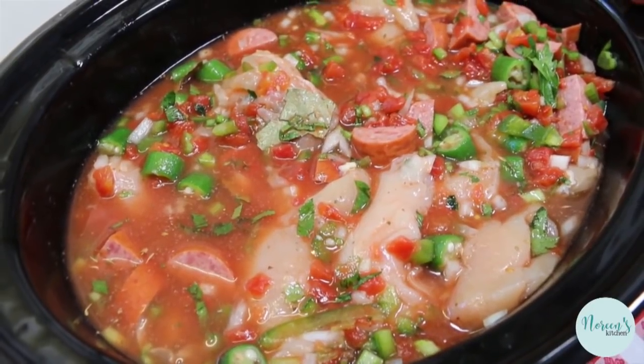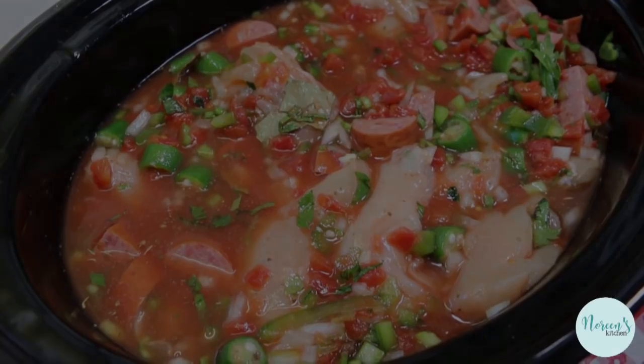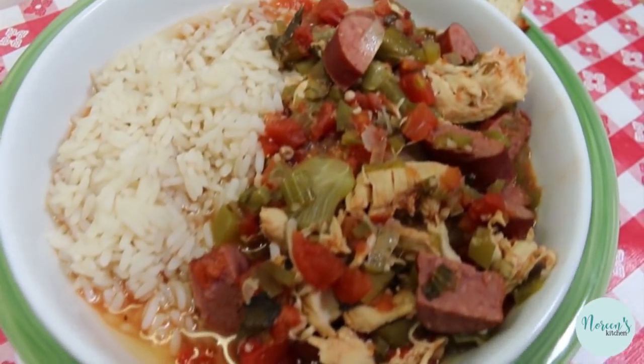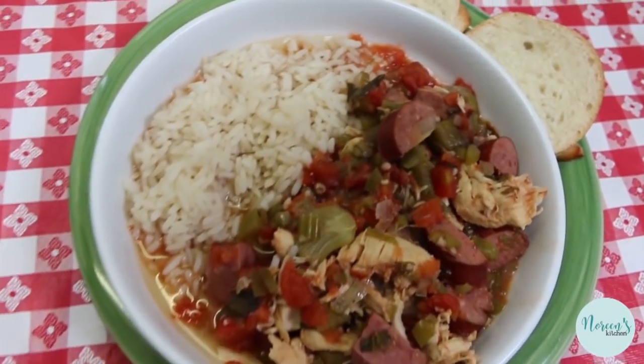I'm gonna put the lid on this, forget about it for the rest of the day, and bring you back when it's time to eat. There you have it — our chicken and sausage gumbo straight from the slow cooker, all ready to enjoy for our evening meal.